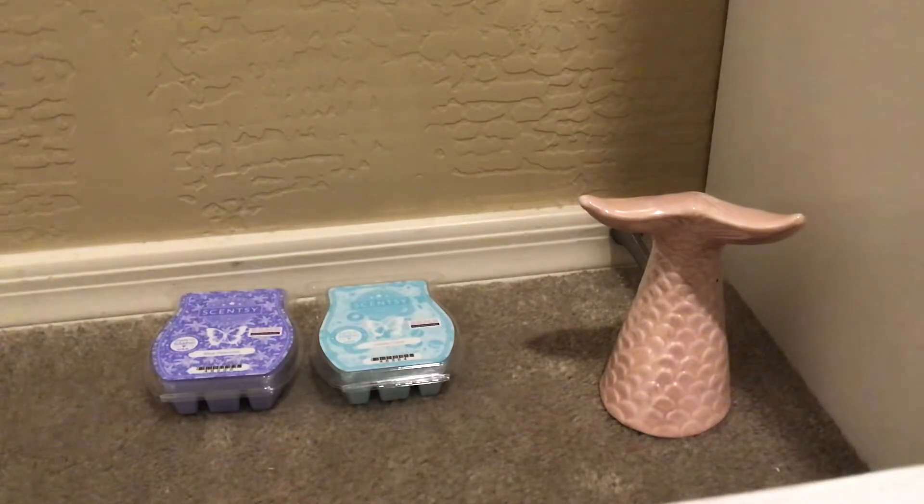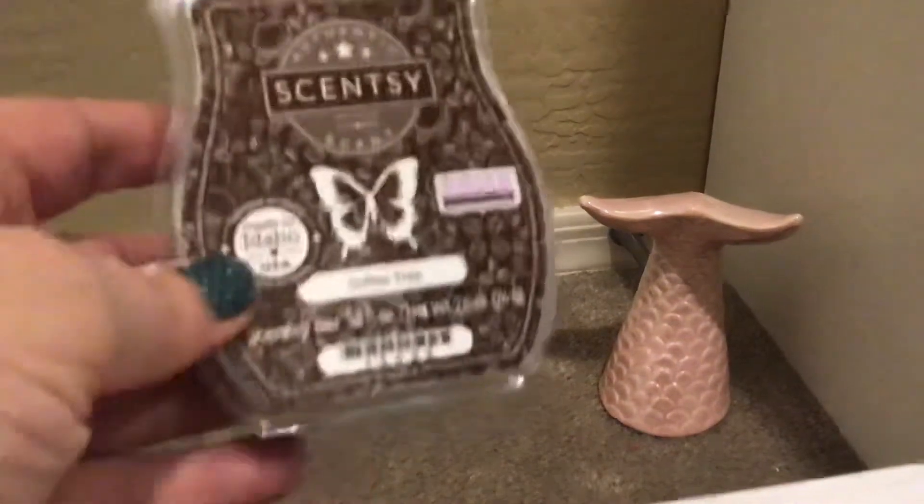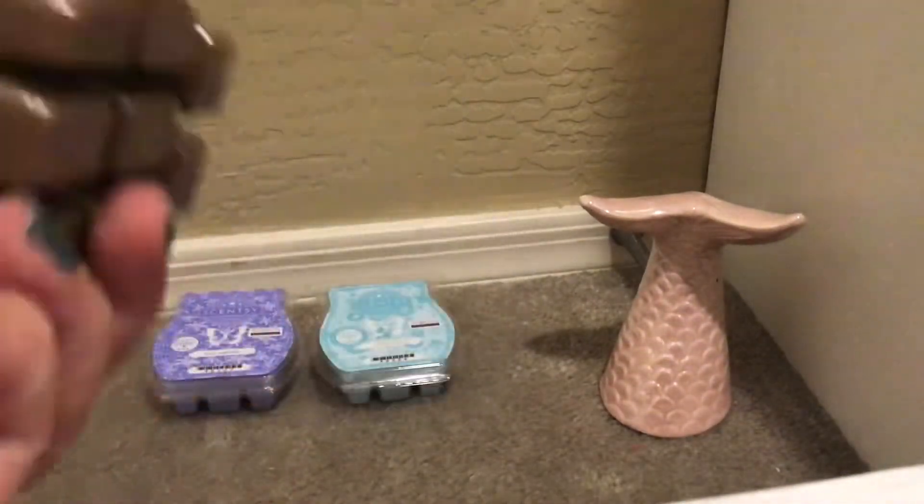Coffee Tree — never tried this one. Bold and sophisticated — wake up to the rich aroma of freshly roasted coffee beans. This is right up my alley. I'm not somebody who likes all the added syrups and sweetness in coffee. This is pretty good, kind of basic, but if you are a coffee lover I would definitely say give this one a try. Brown wax in brown packaging.